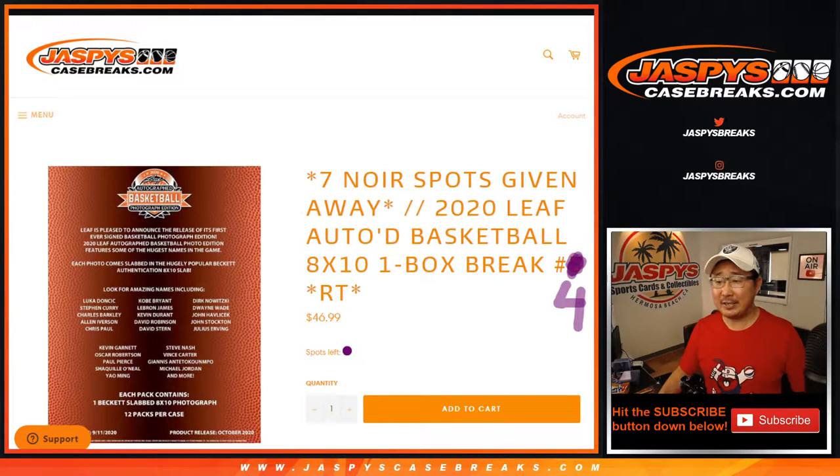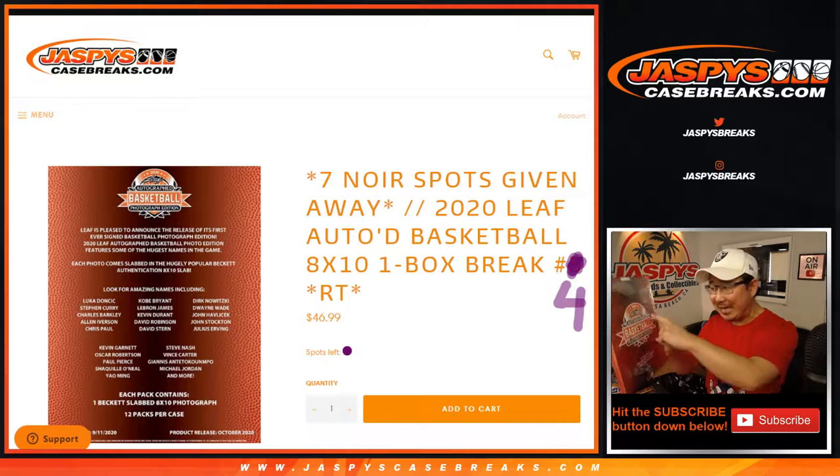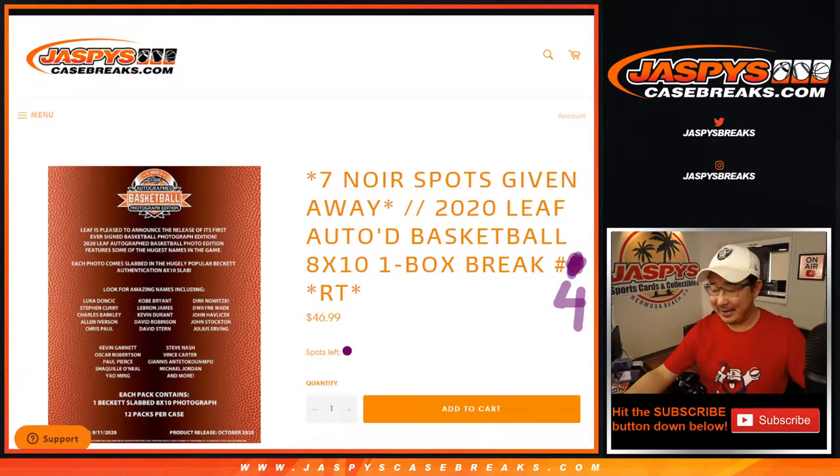Hi everyone, Joe for JaspiesCaseBreaks.com coming at you with 2020 Leaf Autographed Basketball 8x10 Photos. Although the size of the thing itself is 8x10, the photograph itself is more like a 5x7. It's autographed, it's a nice checklist, and we've pulled some nice stuff out of here, so thanks everyone.